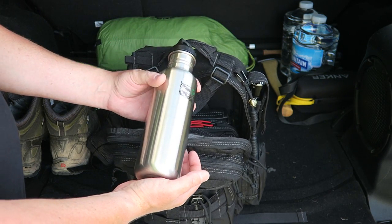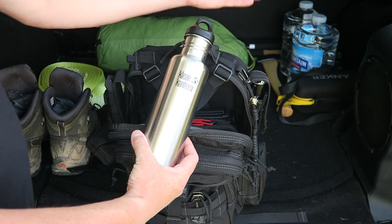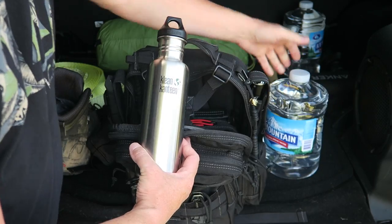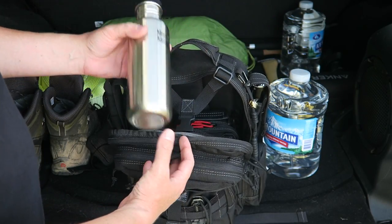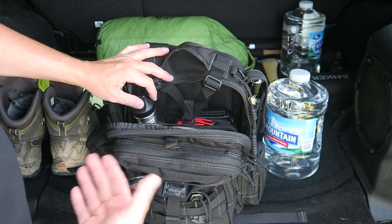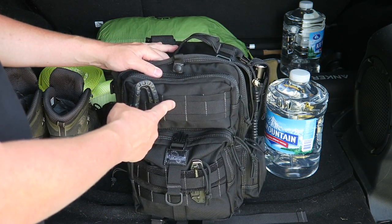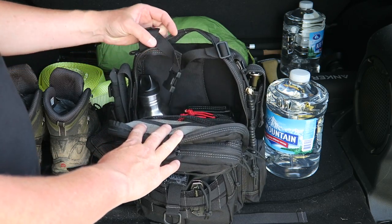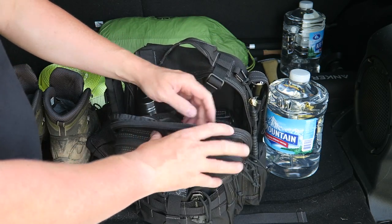I have a stainless steel container I can throw right in a fire to boil water and purify it. I would transfer water from the vehicle jugs into here, drink it, and transfer more so I'd have water on the go. If I ran out I'd filter or boil water. I also have a roll-up bag that's about a liter as well, so I can get a couple liters of water total.